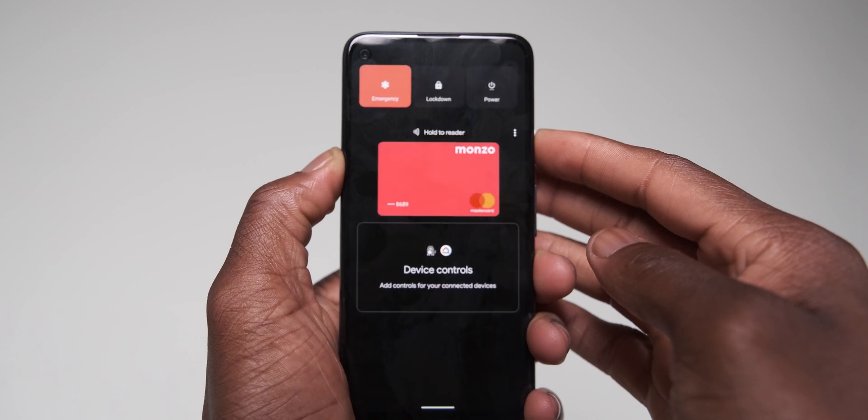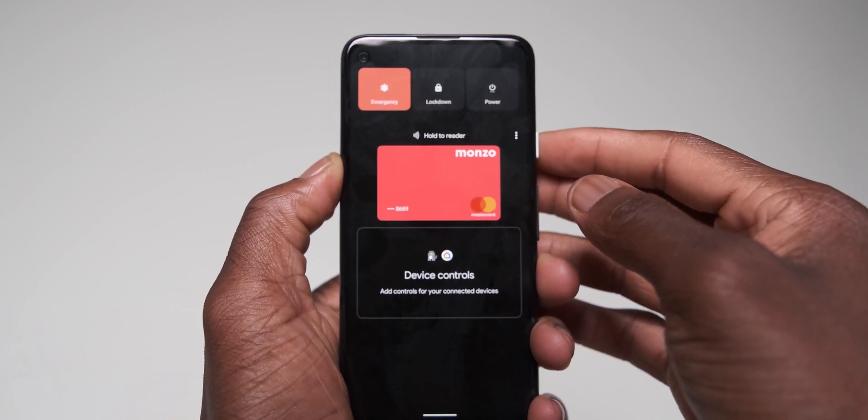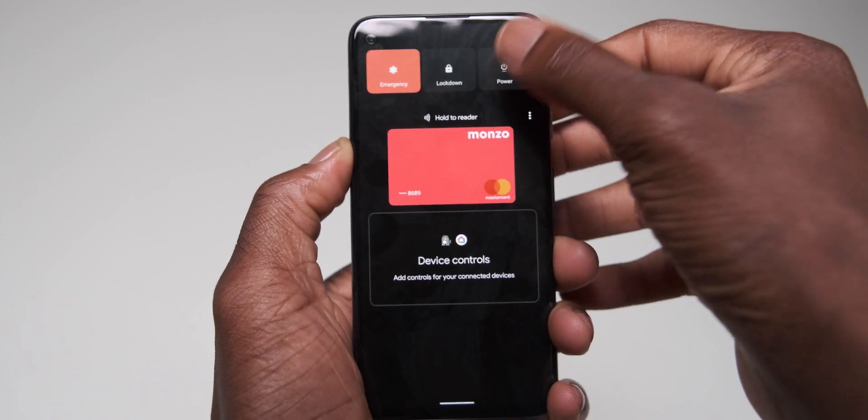When lockdown mode is enabled within the power menu, this will now appear as a floating menu for you to restart or power off your device.